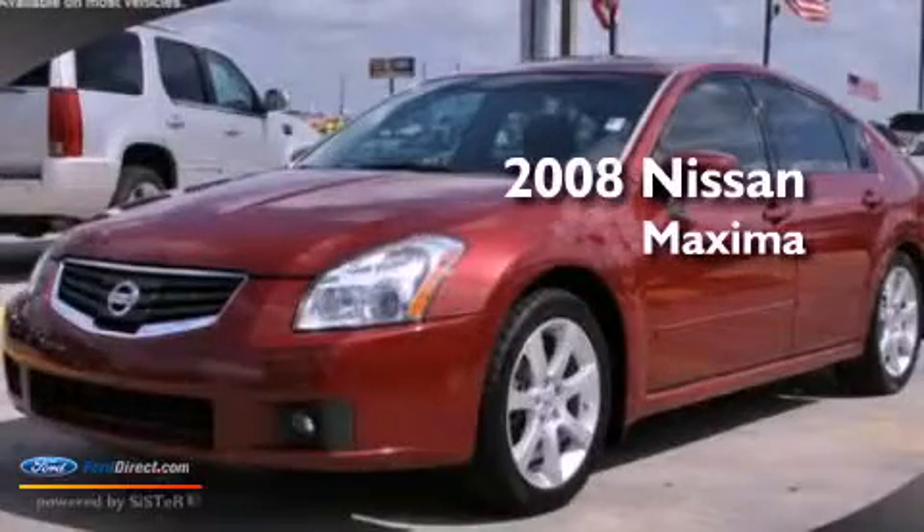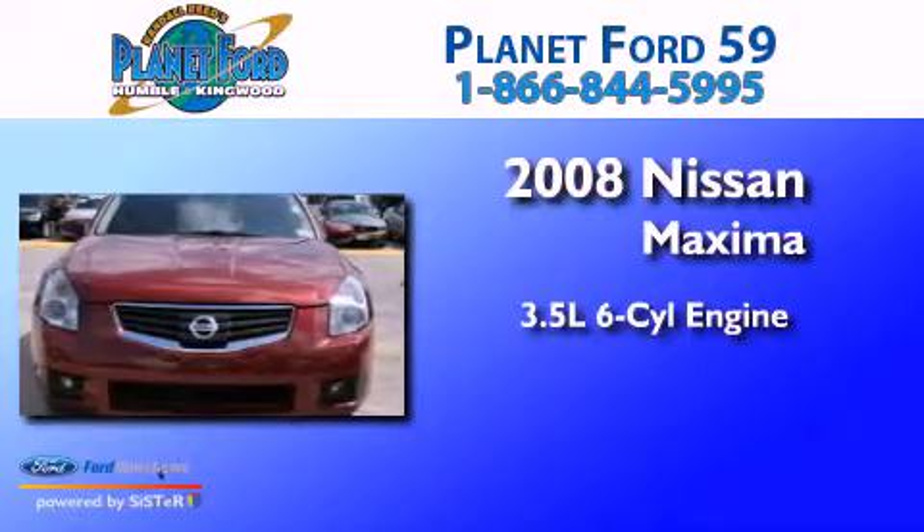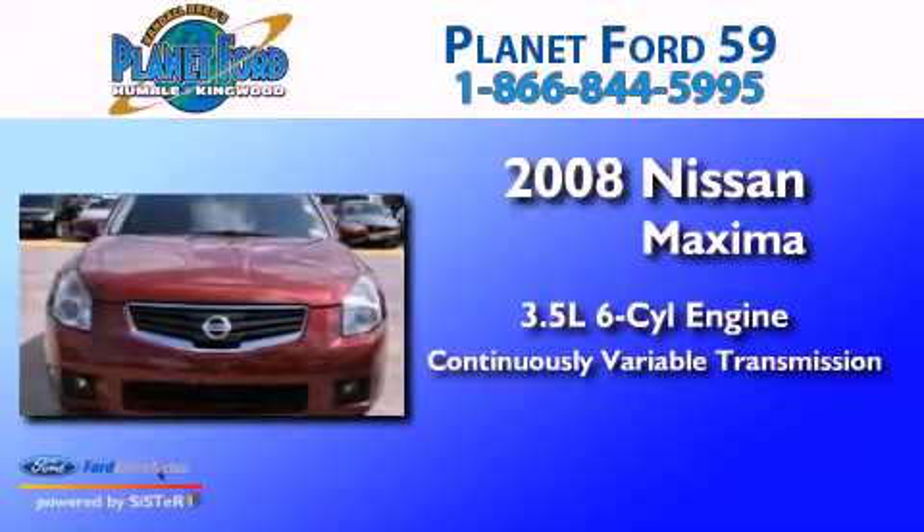This is a 2008 Nissan Maxima. It has a 3.5-liter six-cylinder engine and a continuous variable transmission.